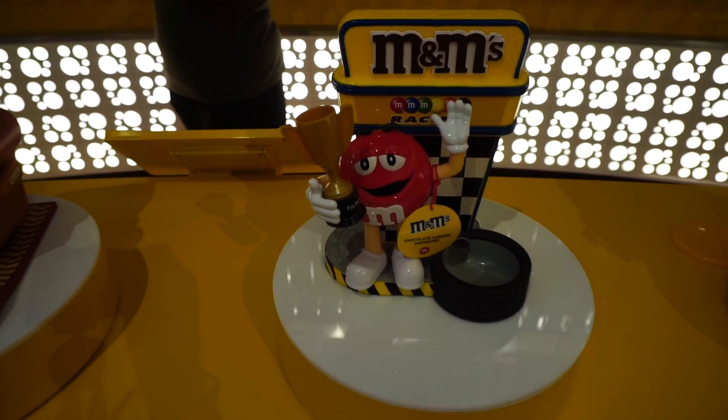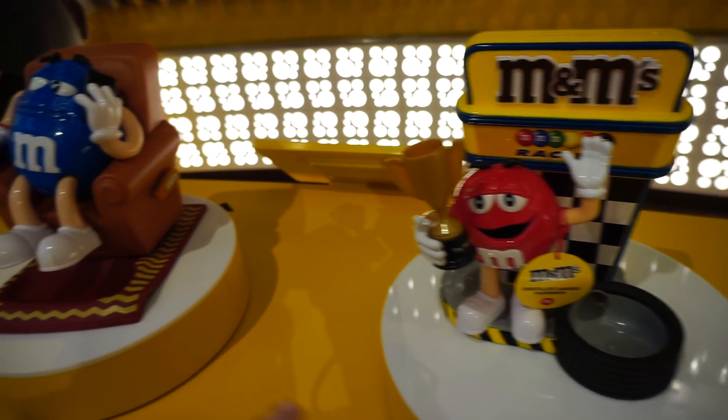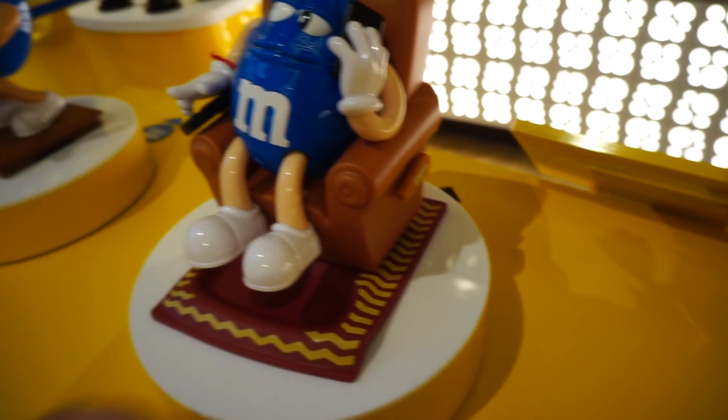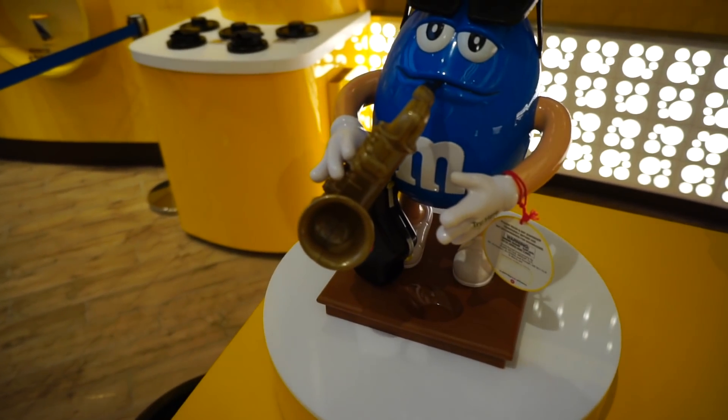They have different little statues that you can keep your M&M's in — it's like a dispenser. Look at that, he's on the phone and it will drop out an M&M.